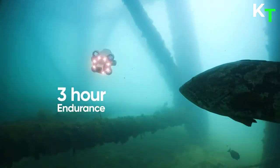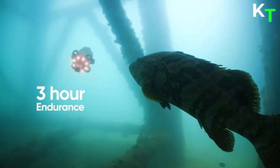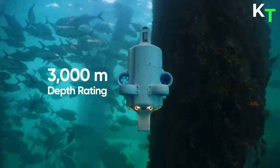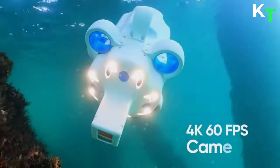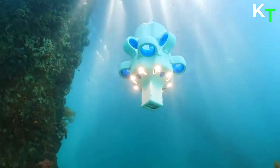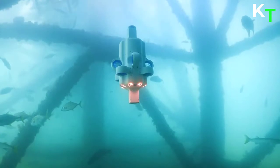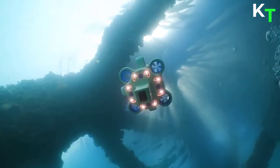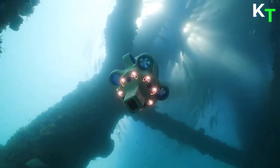Hydrus can undertake missions of up to 3 hours duration, has a range of 9 km, with a maximum speed of 4 knots, and a 3,000-meter depth rating. It also features a 4K 60fps camera for capturing videos and still images. Hydrus condenses its advanced features into one of the smallest and most affordable autonomous underwater vehicles on the market.